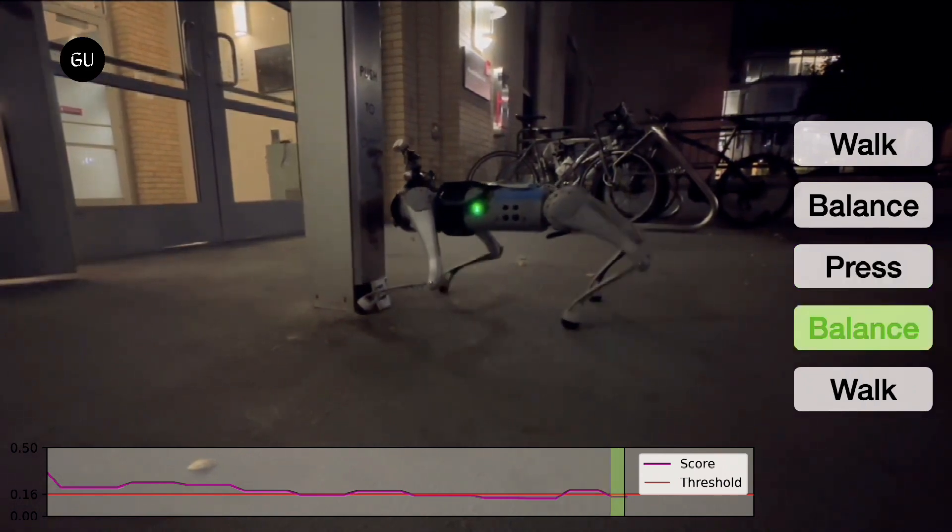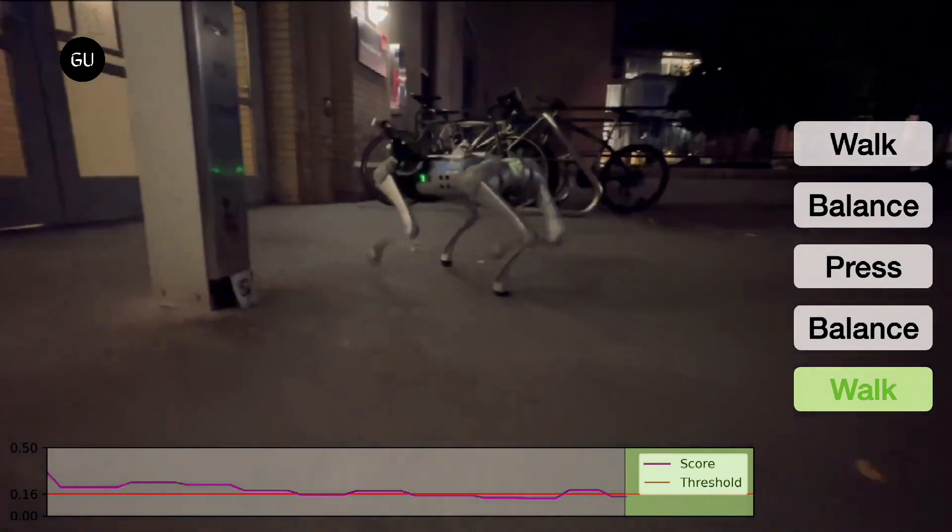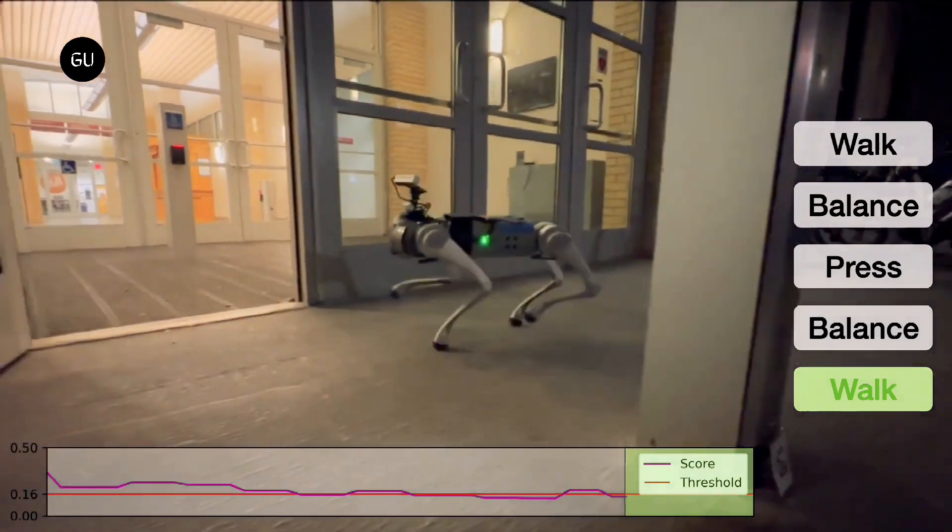Instead, the researchers had to compartmentalize the robot's skills into two major sets: one being locomotion, and the other being manipulation of objects.